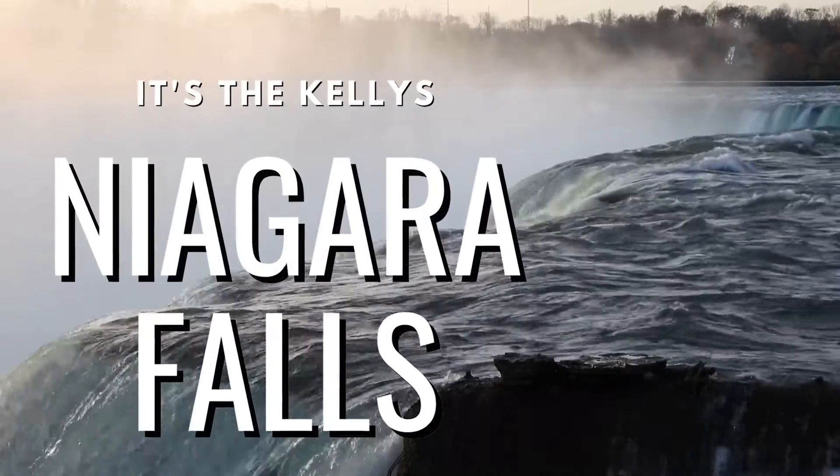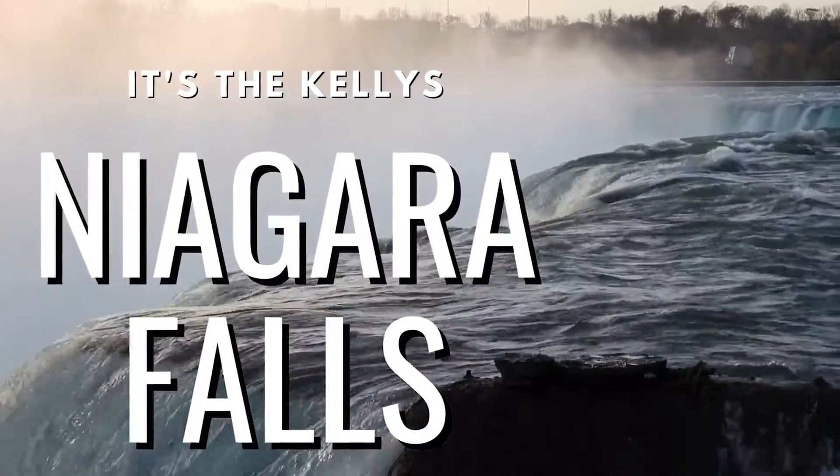Hey guys, it's the Kellys and we are in Niagara Falls! Right this second we are on the Canadian side because that is where we spent the night last night. Our first day was on the Canadian side and this morning we are going to take you over the bridge to the American side and we want to compare them.